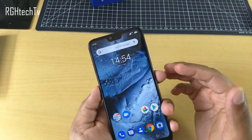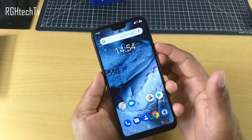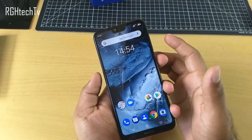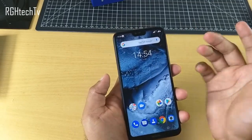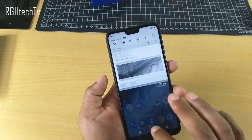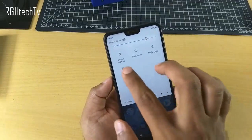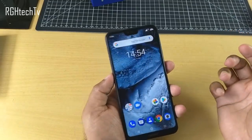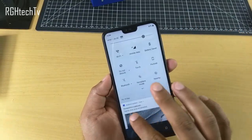To take a screenshot, the traditional way is to press the power button and volume down button at the same time. You can also use a software button provided in the quick toggles called 'Screen Capture' — click that to take a screenshot.